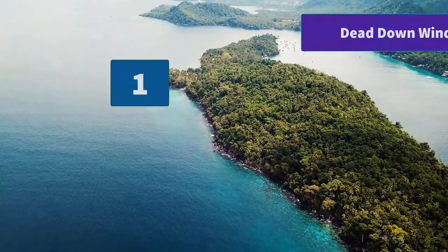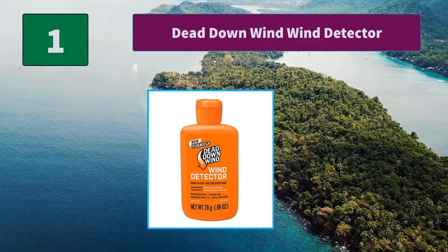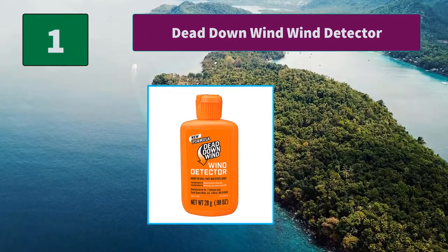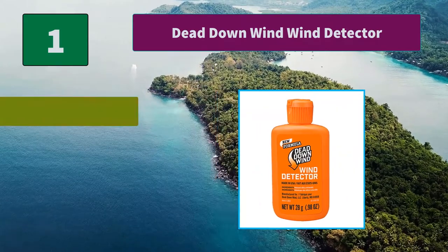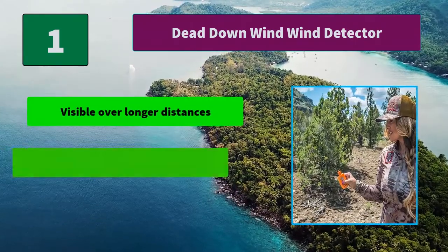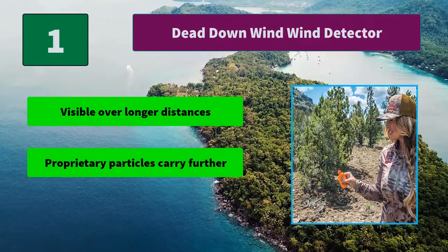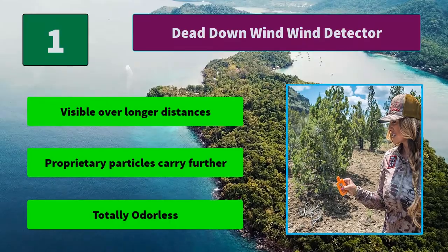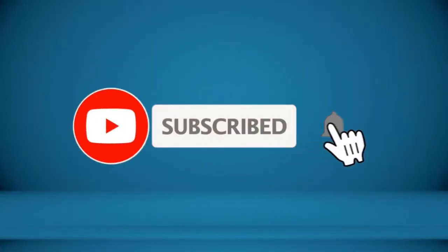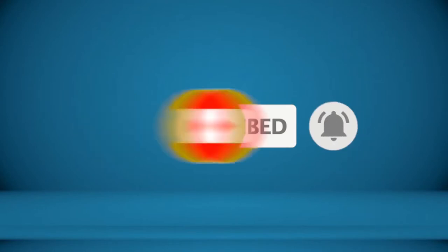Number 1: Dead Down Wind Wind Detector. This is an everyday wind checker. Real science gives you an edge while hunting. The proprietary particles carry further and will remain visible as they drift downrange. Main Features: Visible over longer distances. Proprietary particles carry further. Totally odorless. For more information about these products, check the video description.